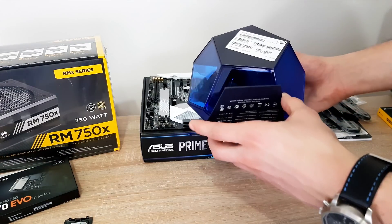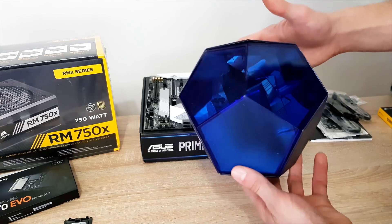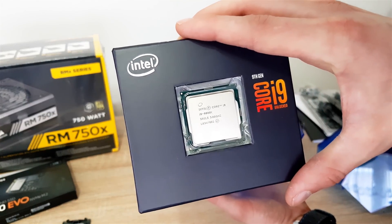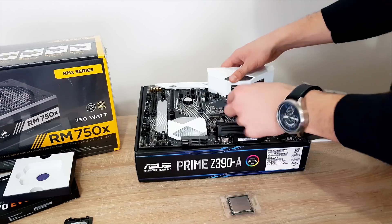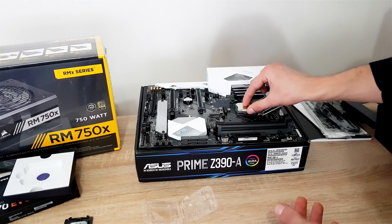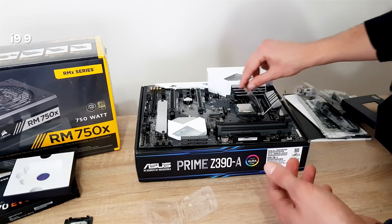Similar to a computer for 3D modeling and animation or video editing, having a high core clock will make your computer much snappier. This means the more cores you have and the higher those cores are clocked, the better. So I chose the i9-9900K.